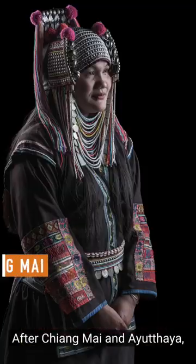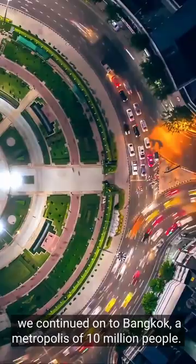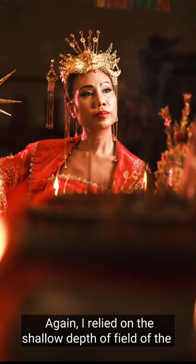After Chiang Mai and Ayutthaya, we continued on to Bangkok, a metropolis of 10 million people. In a quiet temple in Chinatown, I made some portraits of Fernie. I love how her dress matches the ubiquitous red in the temple. I relied on the shallow depth of field of the GF110, and I also used the out-of-focus candles as a frame in a frame.